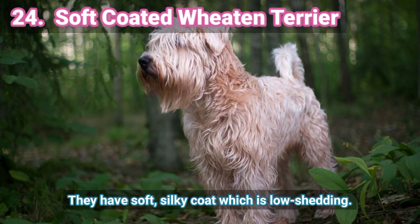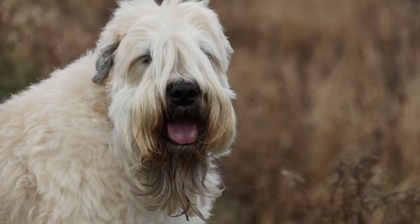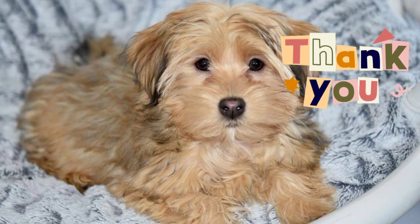24. Soft Coated Withen Terrier — They have a soft, silky coat which is low shedding. Thank you for watching Hungry for Hugs. Don't forget to like, subscribe, and hit the bell button for more video updates.